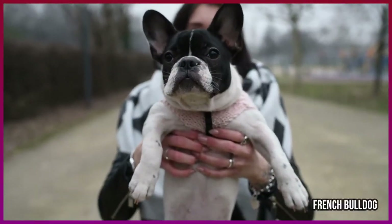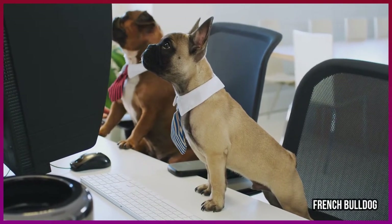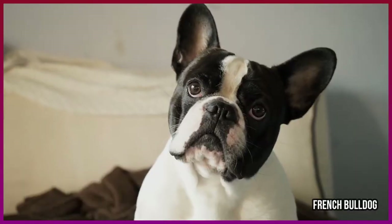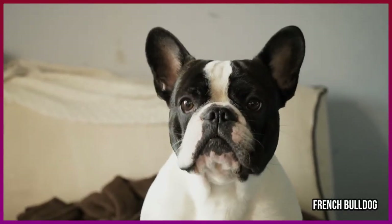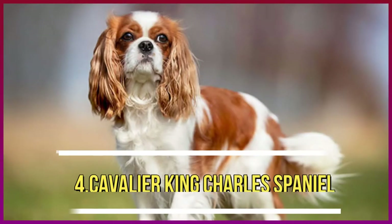Number four: French Bulldog. A smallish dog around 20 pounds with the traits of a larger dog, he is calm and quiet, often relaxing on the most comfortable seat in the place. His practical demeanor makes him suitable for any living space, including an apartment.